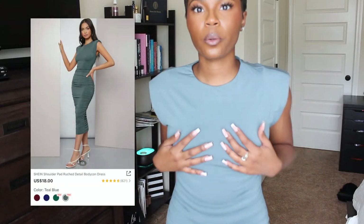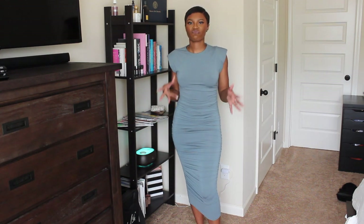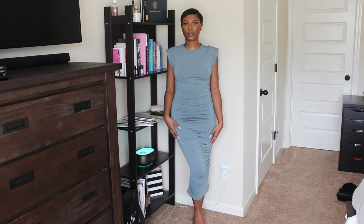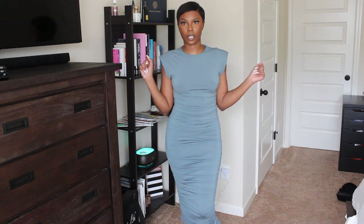So let's get into this haul. Okay, first of all, it took me forever to try and get this over my head because it doesn't have a zipper, but this is the first dress. So-so, to be honest. These shoulder things are really poorly constructed and they're just there for no reason. It's cute I guess, but it wasn't what I was expecting. I don't know if I'm going to keep this.